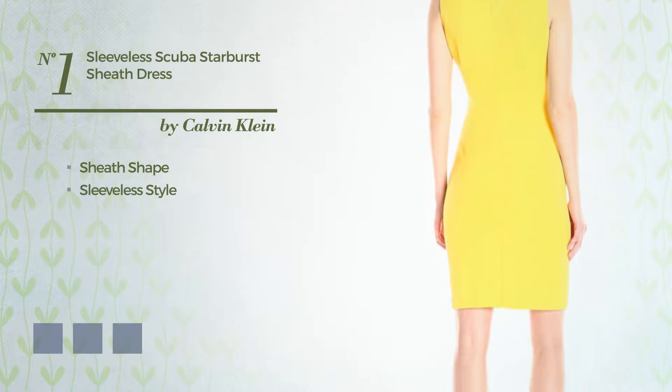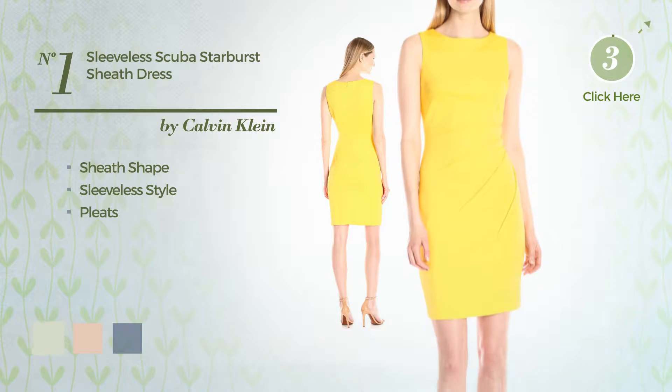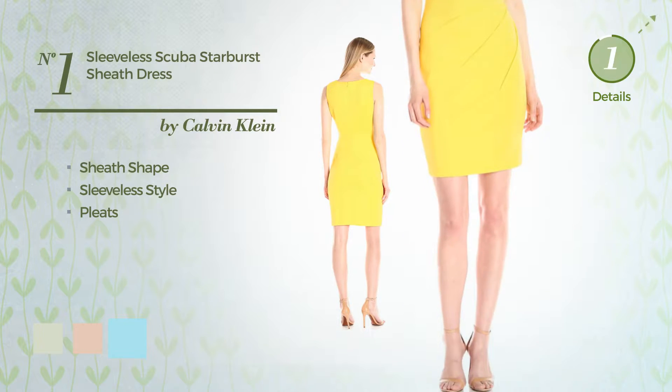Number 1, Sheathed Dress. Featuring sleeveless style, and styled with pleats. The available color variations include canary green, cream tan, and blue lagoon.